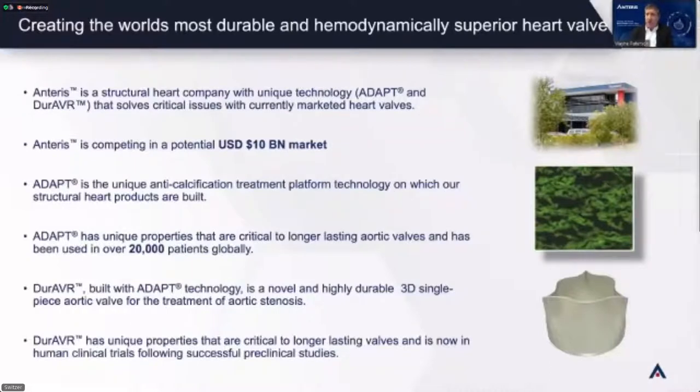We took the ADAPT material and turned it into an aortic valve called Duravar — durable aortic valve replacement. It is the only 3D single-piece aortic valve in the market for aortic stenosis treatment. Other valves are complex, manufacturing three pieces of tissue, but you're born with a single-piece 3D valve — not three pieces of tissue. So it is much more anatomically correct, gives better hemodynamics, and we've had this in preclinical and clinical studies.